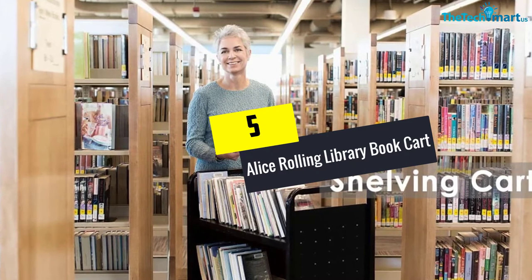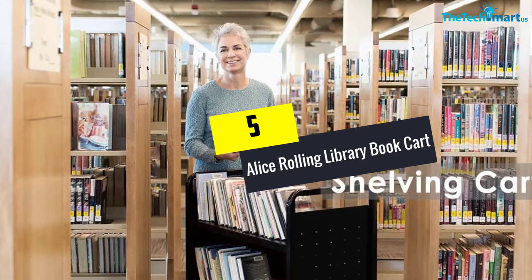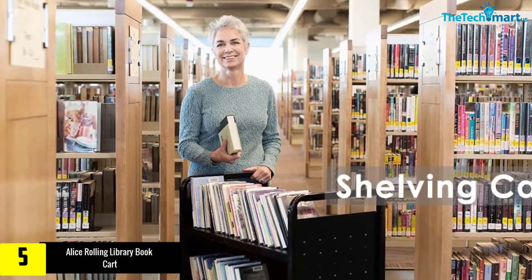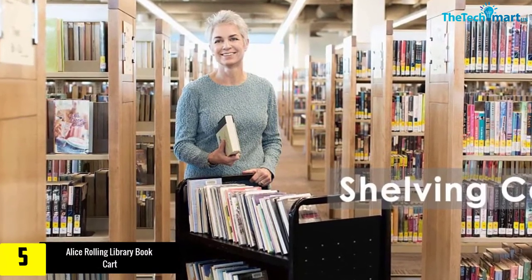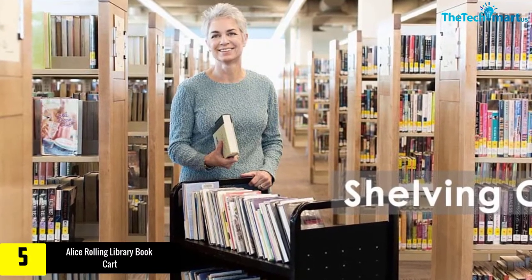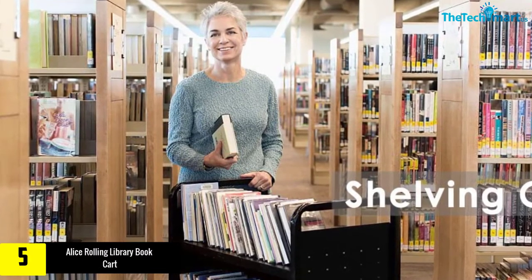Starting at number 5, we have the Alice Rolling Library Book Cart. This is the Rolling Library Book Cart from a company called Alice. This product comes in two colors: black and gray. It is made out of steel, which gives you durability and sturdiness. The cart can hold up to 200 pounds, so you can put any items you want in it without having any concerns.